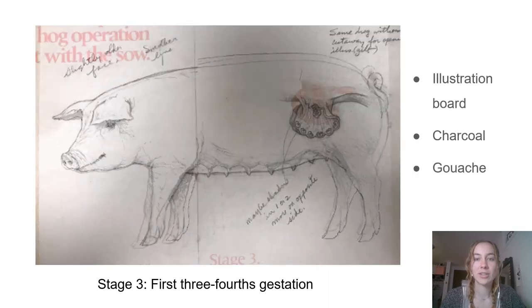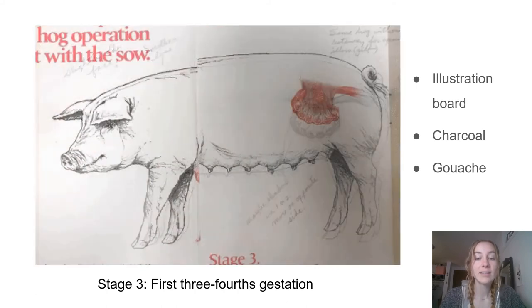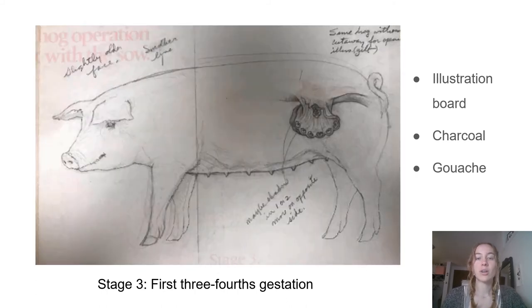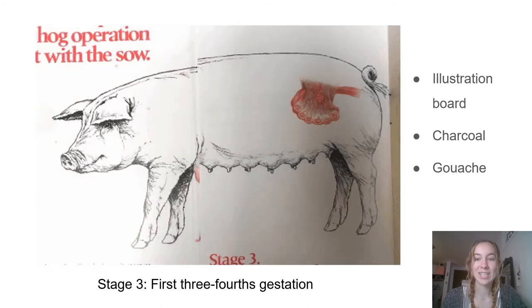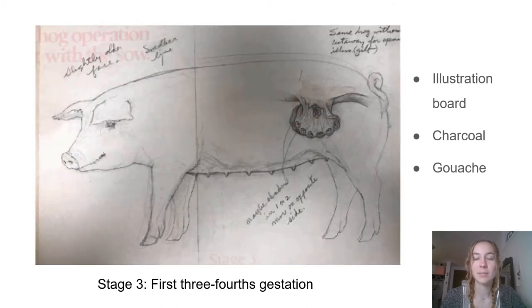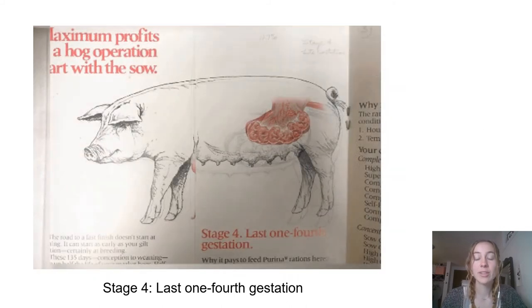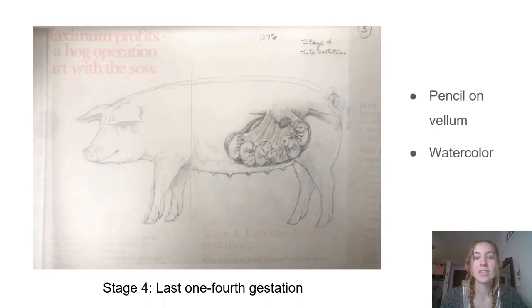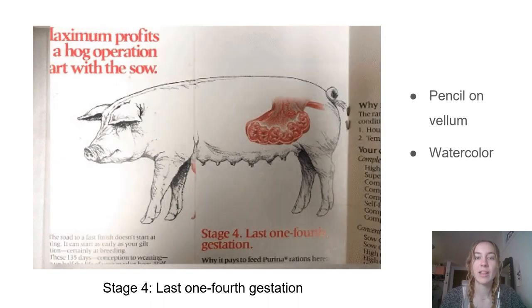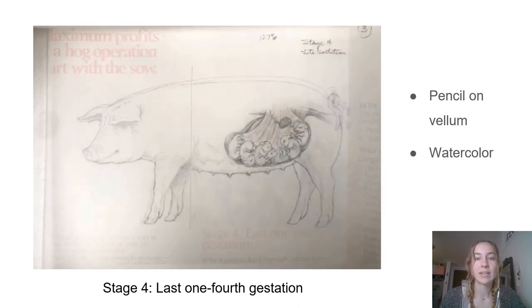Work was mainly done on illustration board — pencil first and then paint. The pencil they used was usually charcoal to create a continuous tone. They often used gouache as the paint, which is similar to an opaque watercolor. For this particular project, he used charcoal pencil on vellum overlays for the sketches and watercolor or gouache for the final illustrations.